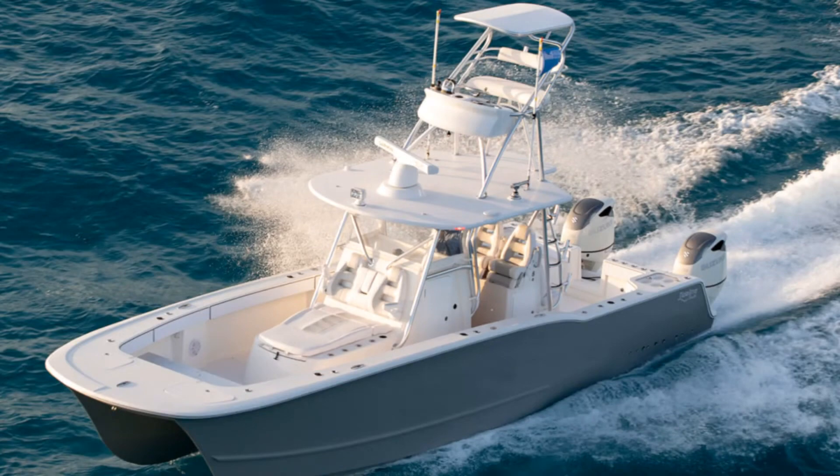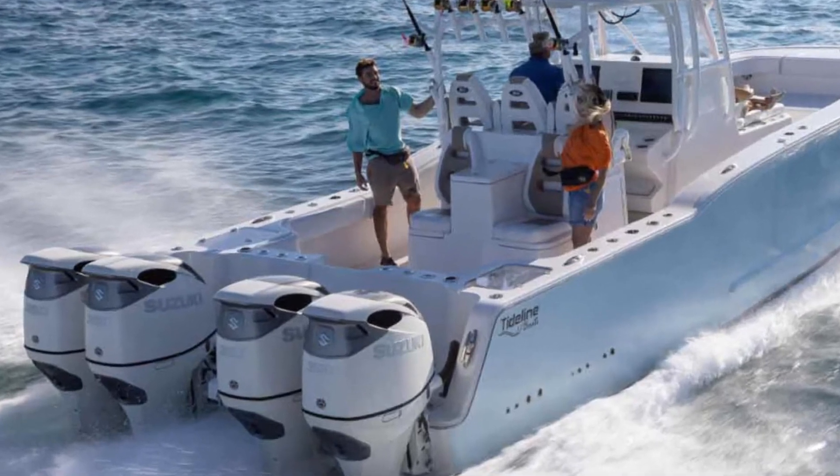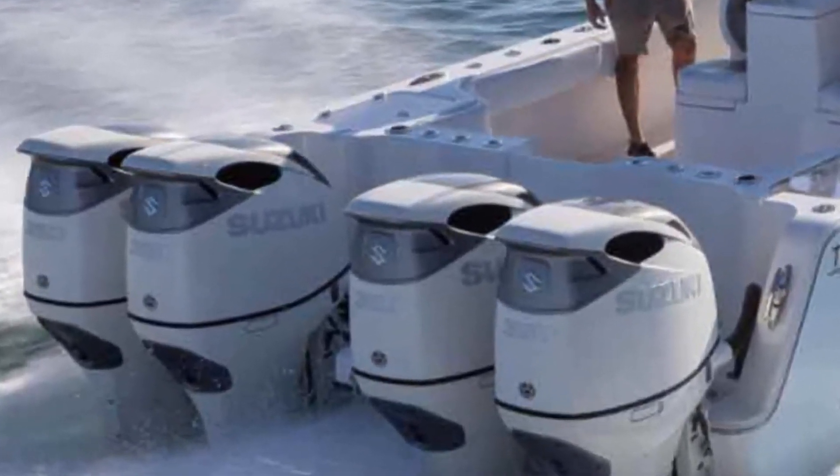If you love the smooth ride of a quality design and built power cat and you're looking for a boat in the mid to upper 30s, you have got to check out the Tideline 365 Offshore, people. Oh, and one little word of advice — get the quads.